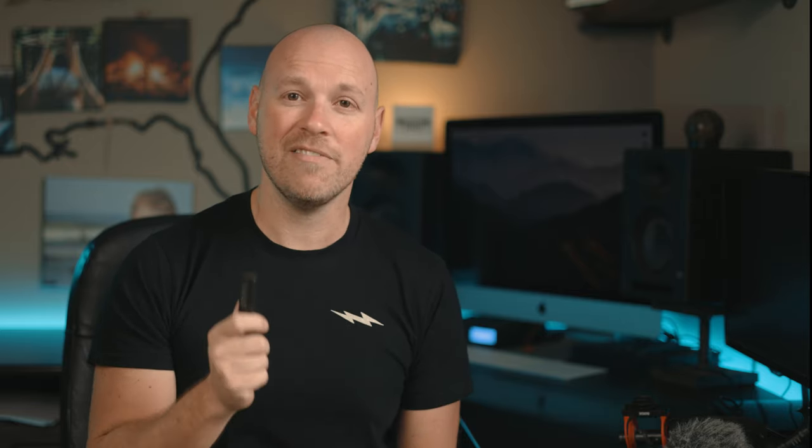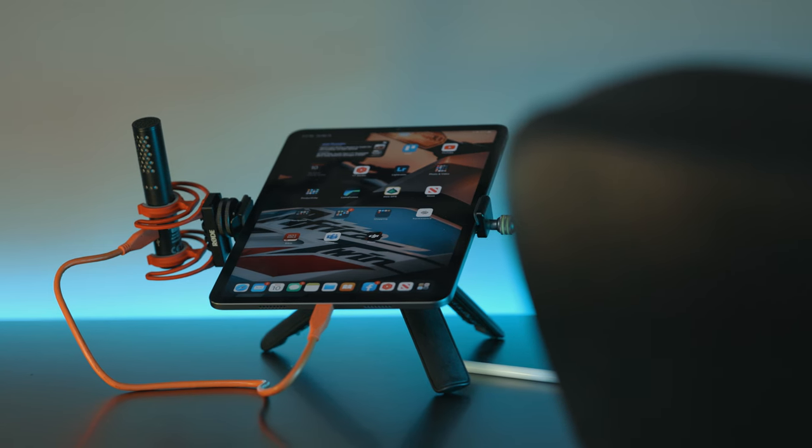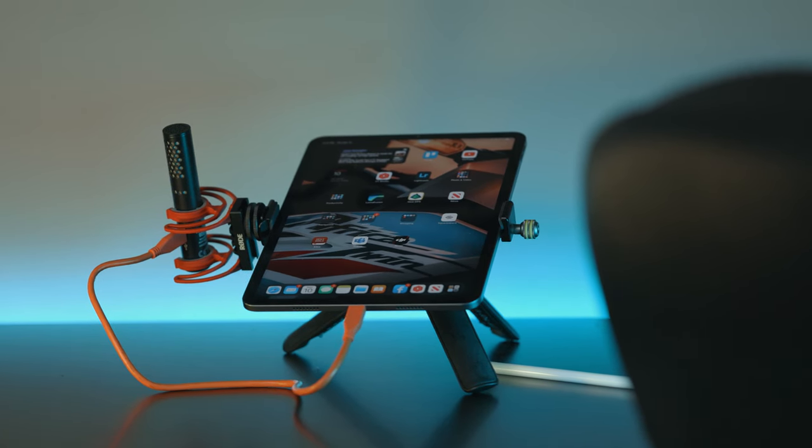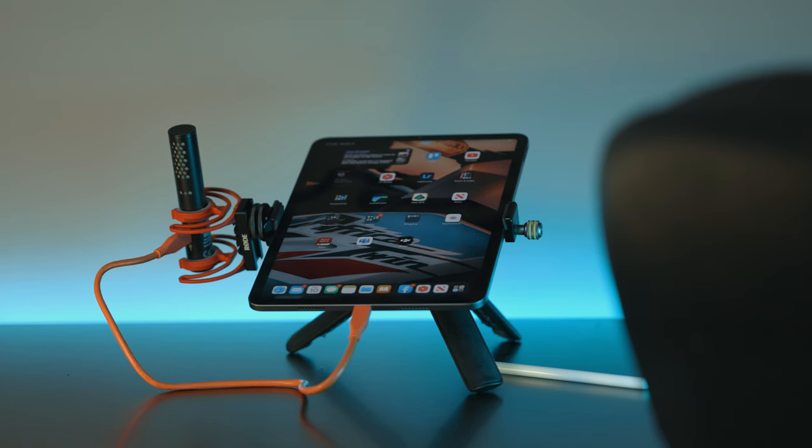One really cool thing about the VideoMic Go 2 is that they've incorporated some features of the VideoMic NTG into it via USB-C. You can plug it into a computer, a phone, or an iPad and you've got a digital microphone ready to go. I've actually been using this for voiceovers — I have an iPad stand, I attach the mic via a cold shoe mount, run a USB-C cable into my iPad, and I've got a little voiceover studio. Your face is pointing toward the microphone and it sounds exceptional.